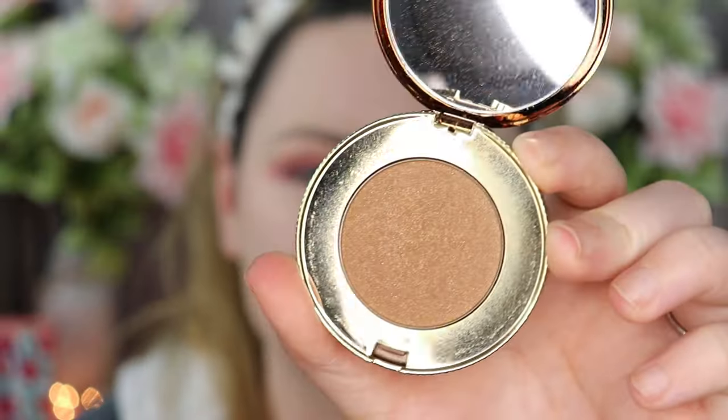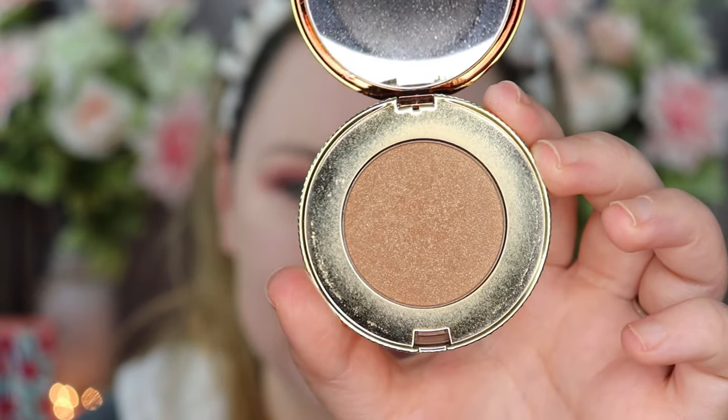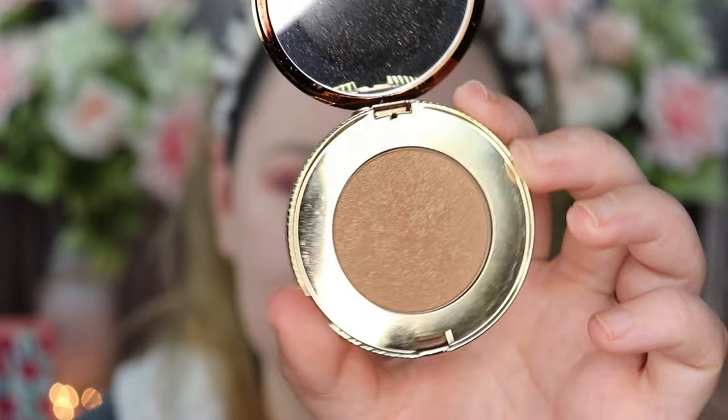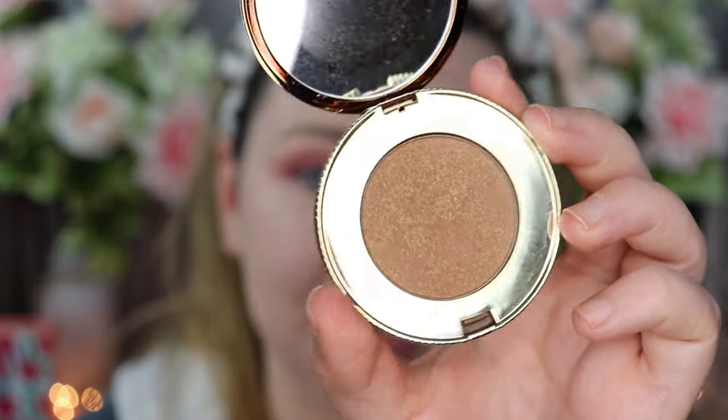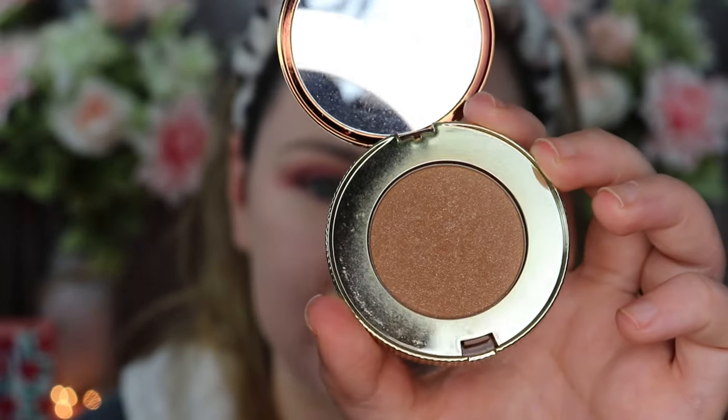Now I'm going to go in with a bronzer — the Too Faced Chocolate Gold Soleil. I got this for free when I bought from the Too Faced Christmas collection this year, and I'm absolutely loving it. It's beautiful and I think it goes really well with my fair skin.